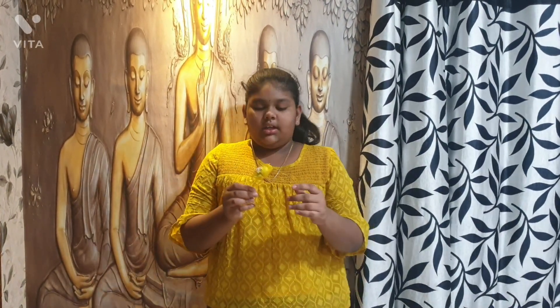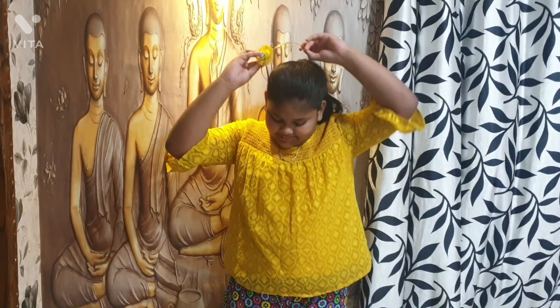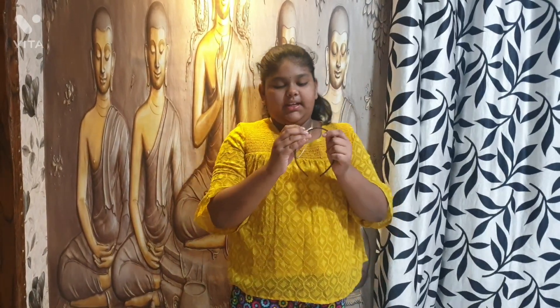Next, this is a flower hairband. This is a yellow flower. This is a black hairband looking.